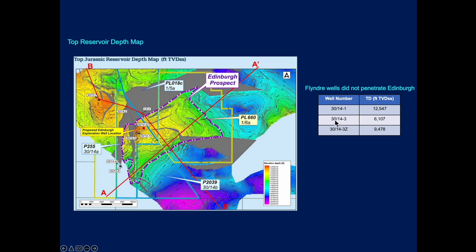Going back to Edinburgh itself — the wells shown here are actually shallow wells, so none of them penetrate down to the depths at which the Edinburgh prospect exists. You can see the maximum extent highlighted and the crest of the feature. It actually abuts a salt wall type feature, making this a very interesting well to watch.